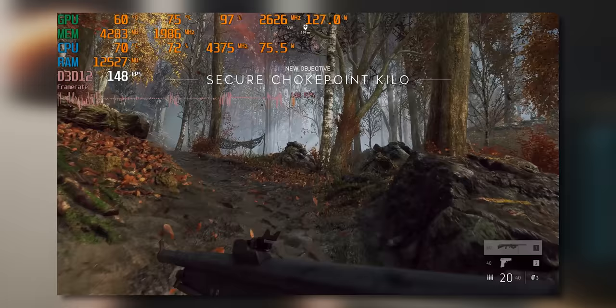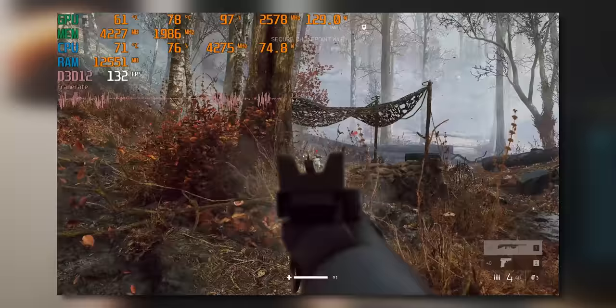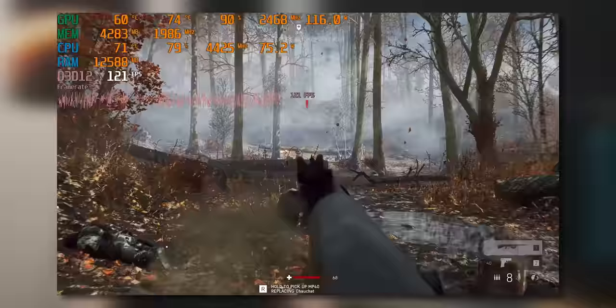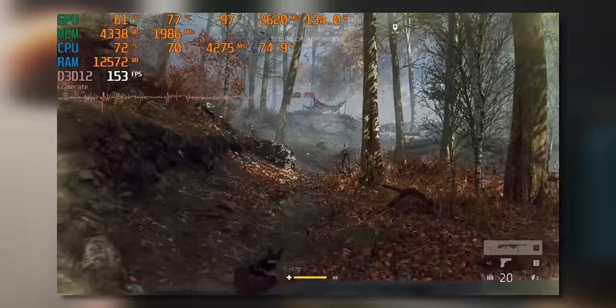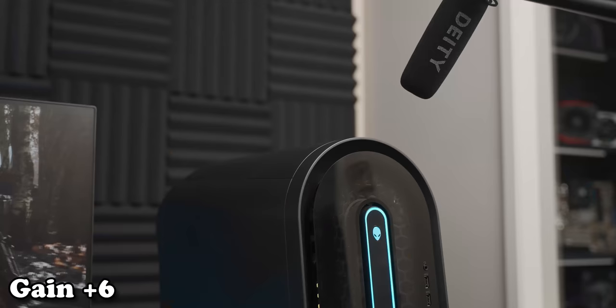With the RX 6600 XT in there, the frame rate is obviously way higher because it's much better than the RX 5300. Frame pacing is a little bit dodgy but it is Battlefield and it can get a bit stuttery — it did feel fine overall. Graphics card temperatures are reasonably high, and CPU temperatures are also higher because it's having to work harder to keep up with that graphics card. It's become clear just from the amount of extra noise that the CPU fan is making that the Dell really wants to keep the CPU under 70 degrees Celsius.